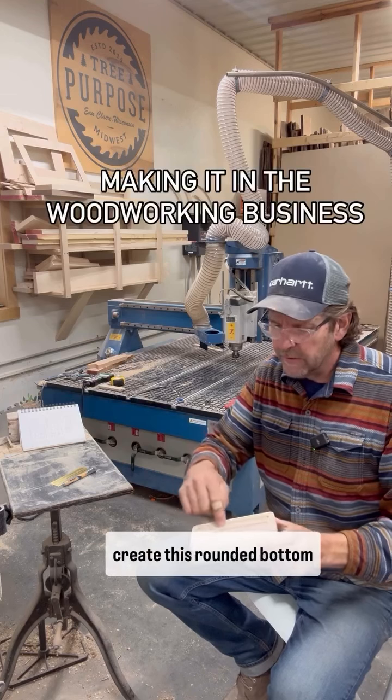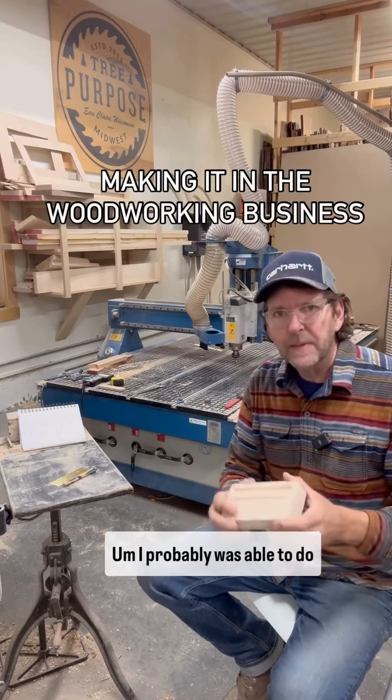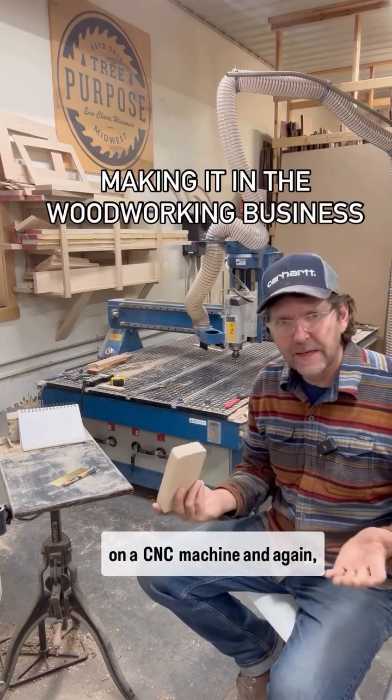And then another jig to create this rounded bottom where the pen sits, and then rounded the corners off and cut the shape. I probably was able to do this in one-tenth of the time on a CNC machine.